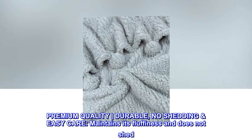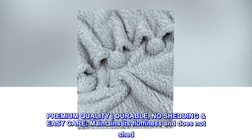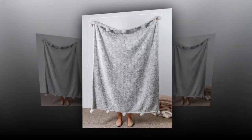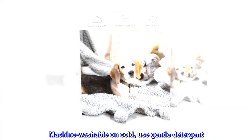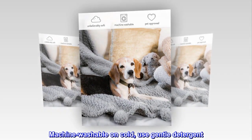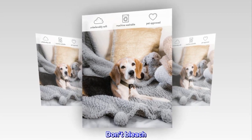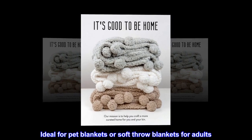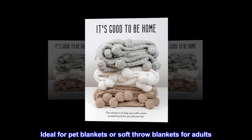Premium quality, durable, no shedding, easy care. Maintains its fluffiness and does not shed. Machine washable on cold, use gentle detergent. Don't bleach. Tumble dry on low. Ideal for pet blankets or soft throw blankets for adults.